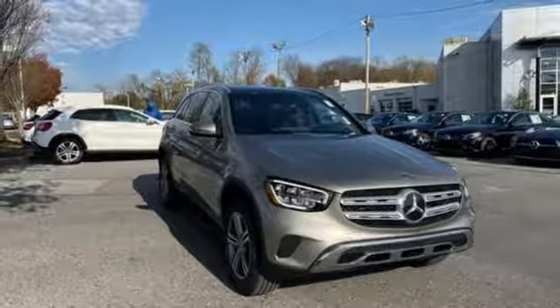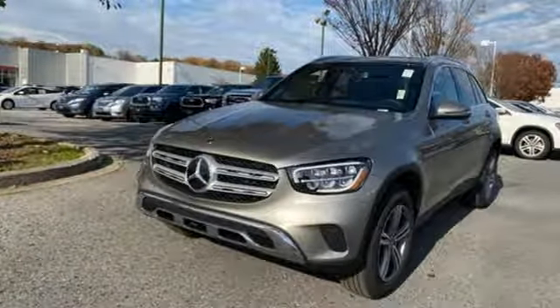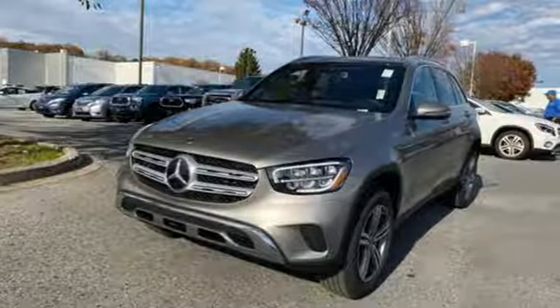Mercedes-Benz — an elevation of innovation. There's even more to see in person. Take it for a test drive today.